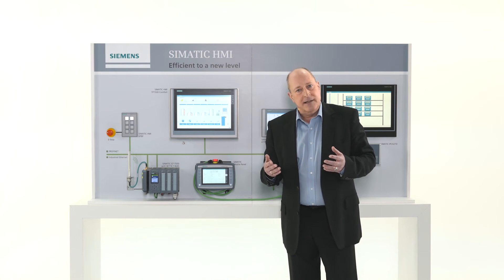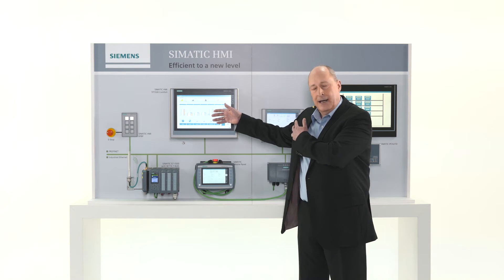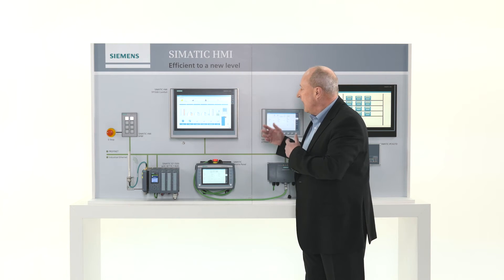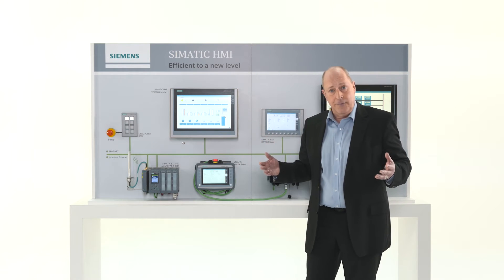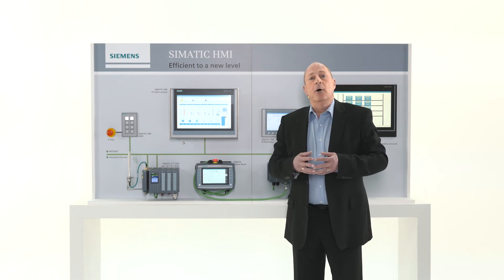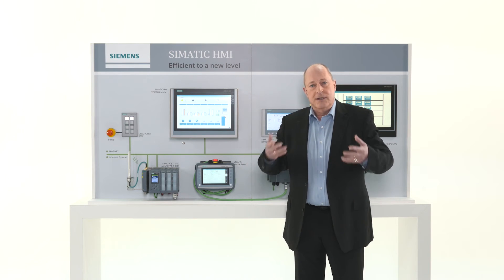Our products also offer a very wide operating angle, meaning that the information stays visible from various angles. We also switched to the 16:9 widescreen format quite early to match our users' viewing habits. This ensures a high level of visual comfort to the operator.